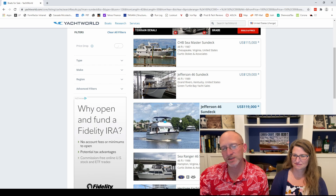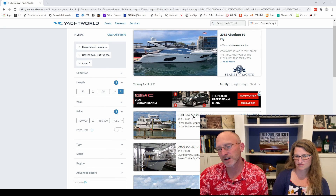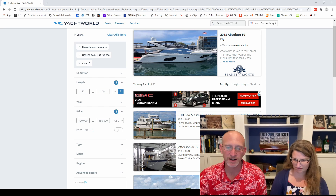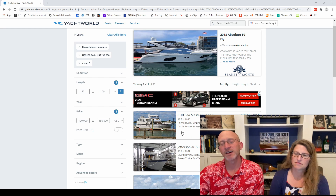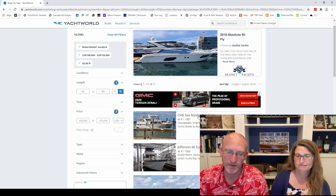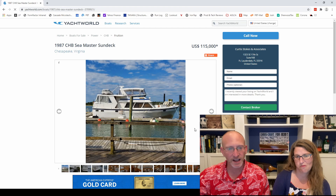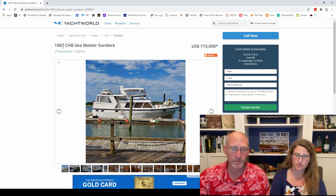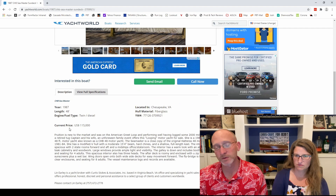This is something that's come up in some of our other searches before — a CHB Seamaster sun deck. It's a little over our price range at $115,000, but this is in an area of the country that makes sense for us: Chesapeake, Virginia. We know Curtis Stokes and Associates quite well — they are AGLCA sponsors for the Great Loop Cruiser Association. It's a 1987, 48-foot twin diesel, and Chesapeake is where we'd be okay starting our loop.